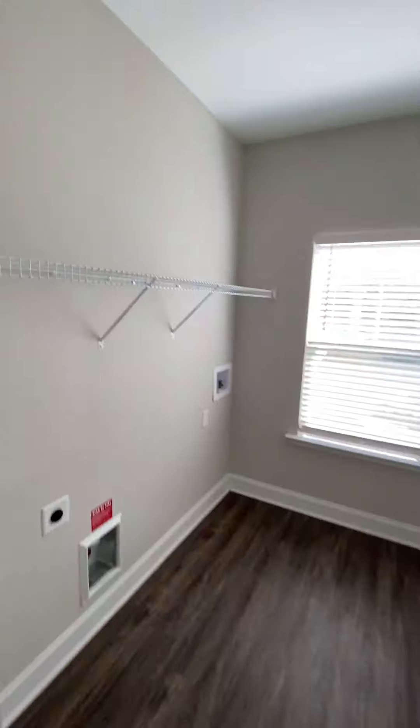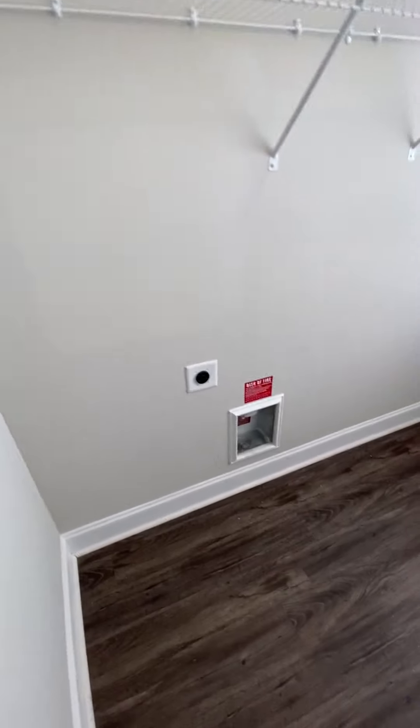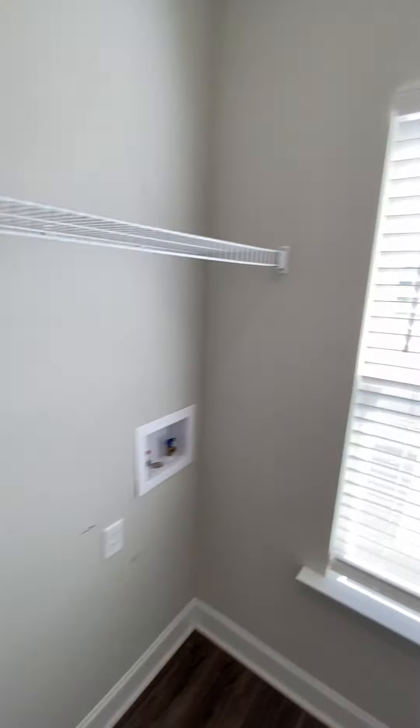Laundry room — got a window in the laundry room, it's pretty cool.